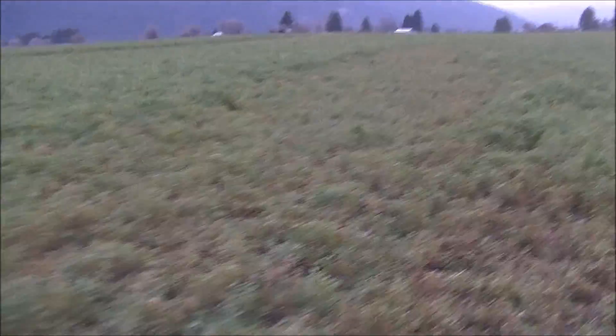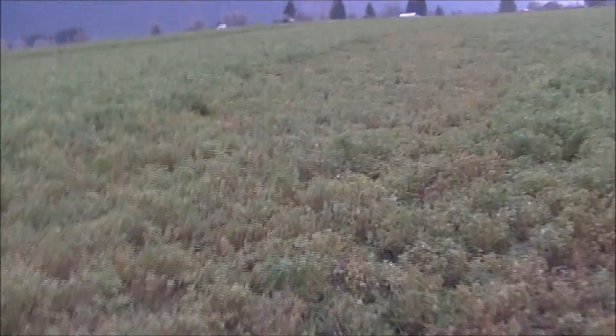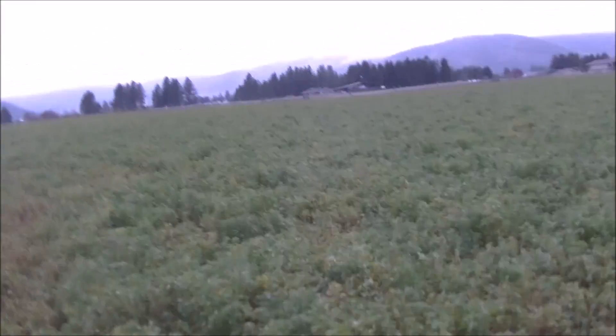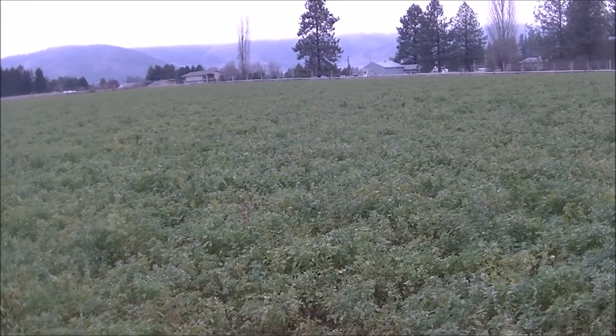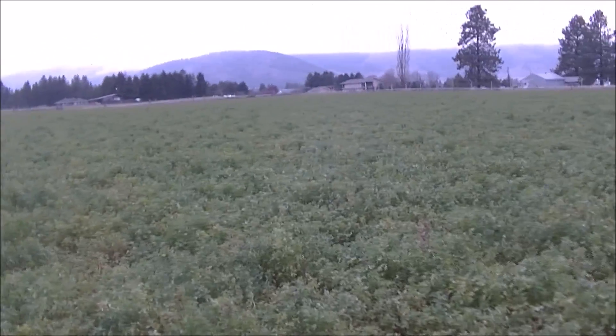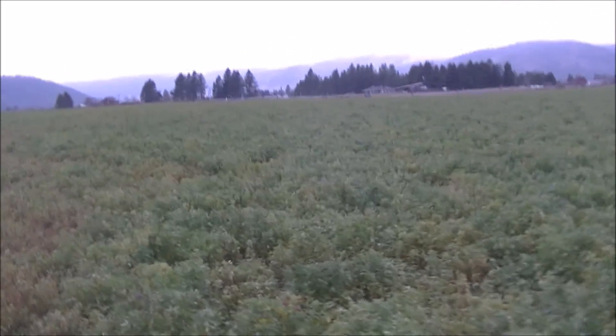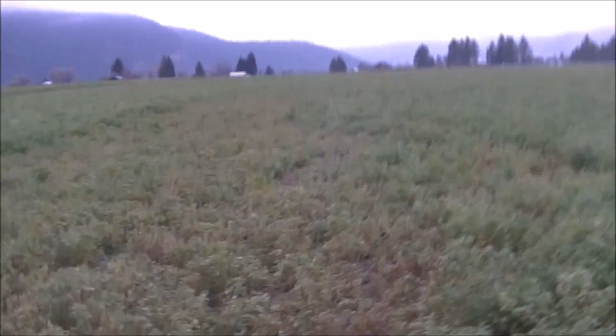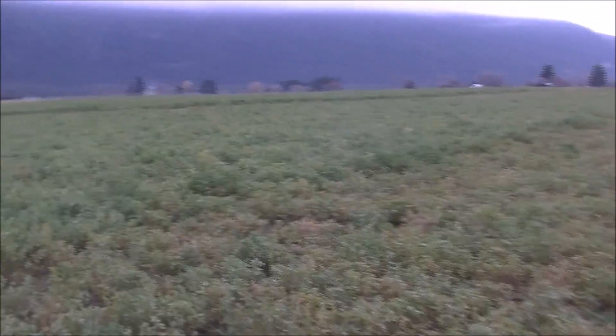You really notice it after you cut the crop of hay and then the alfalfa grows back on the rest of the field. It's a pretty good field, but it doesn't grow back hardly at all on the pipeline right-of-way. You can see it looks pretty unhealthy, and the rest of the field is excellent.